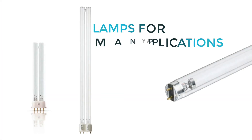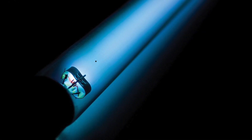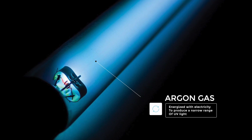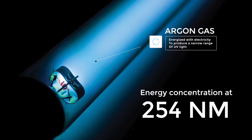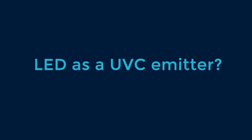UV-C sources are limited when it comes to form factor, the most common one resembling a fluorescent lamp, except it's clear and has electrodes on either end to ignite the argon gas inside of it, which emits a narrow band of UV light, highly concentrated around 254 nanometers. While today, preliminary studies suggest that LEDs can be manufactured to emit UV-C radiant energy, this technology is still in the early stages.